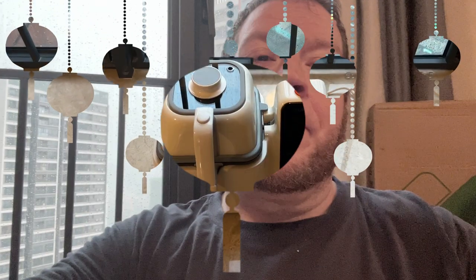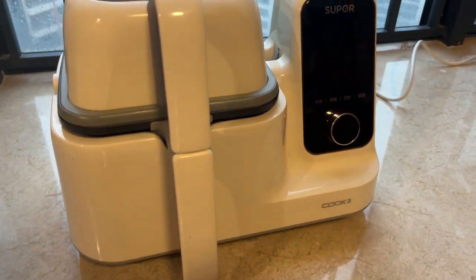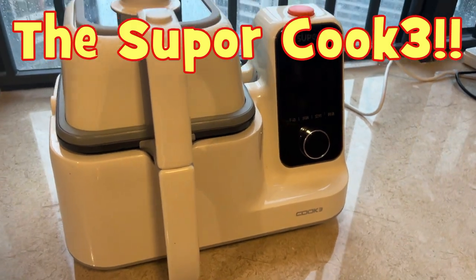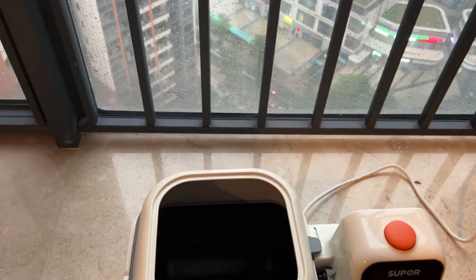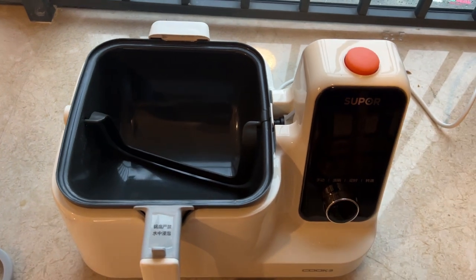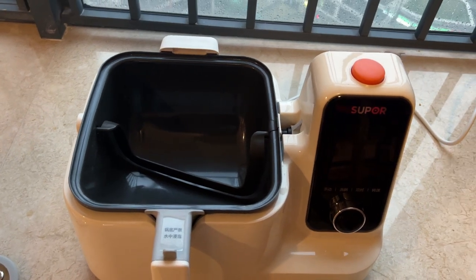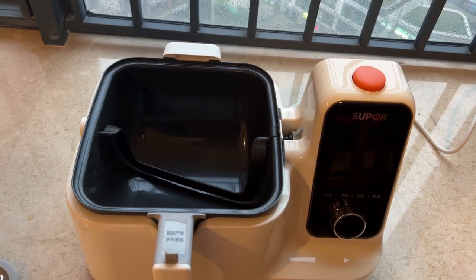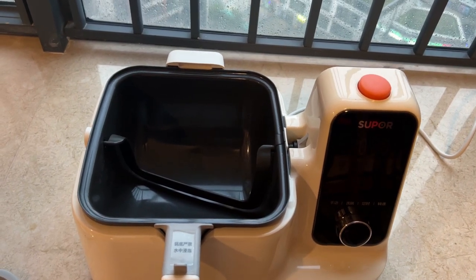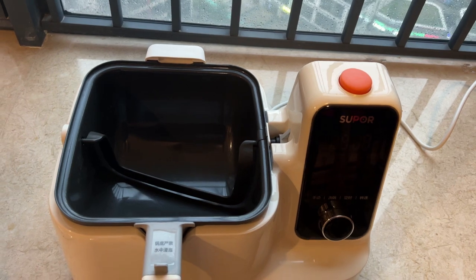This is the cooking machine itself — this is the SuperCook 3. Basically the way it works is you take off this lid — you can see it is a Teflon cooking surface inside. You set the machine to a ton of different things and it will automatically tell you what to put in, when to put it in, and it will cook it, stir it, do everything for you in four to ten minutes. It's literally amazing.